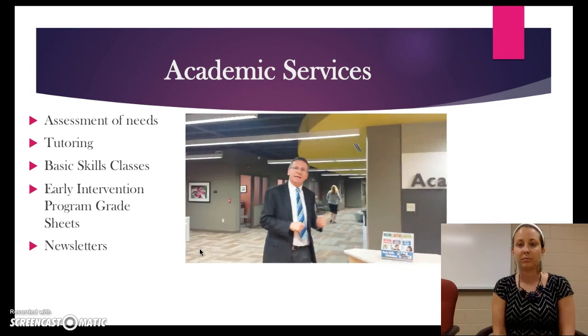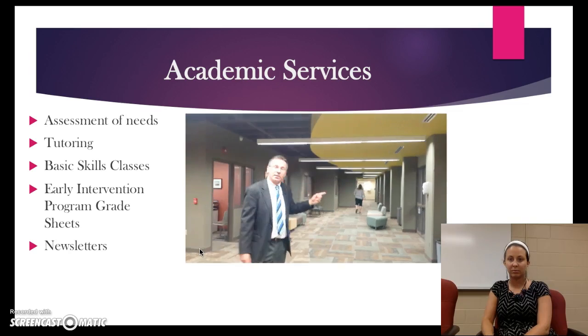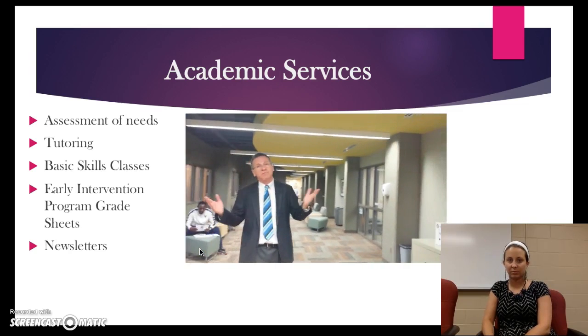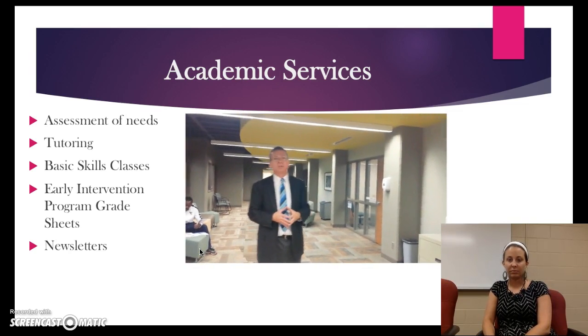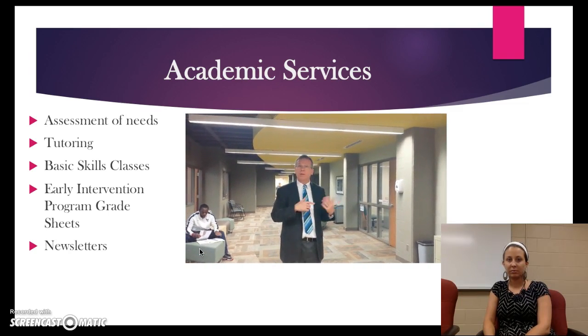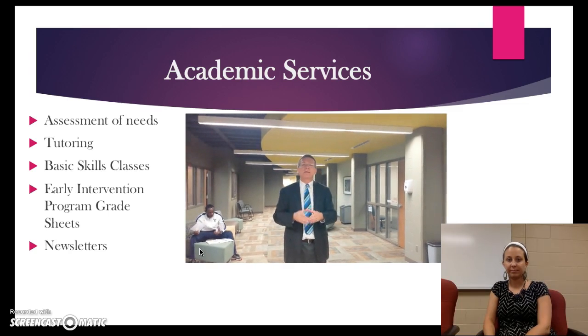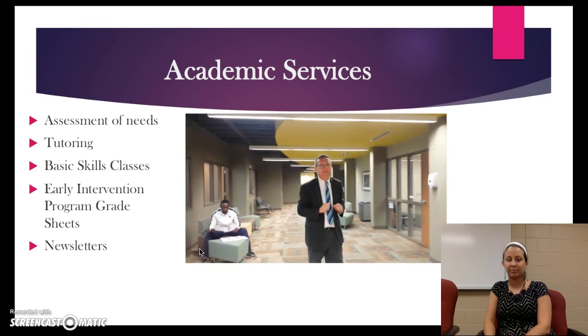As we go back here, one of the things first on our list is the math lab. The math lab is utilized heavily because after all, many of us could use some additional support in that area. You can walk in or make an appointment. As you come in, they will help you systematically with your math program.